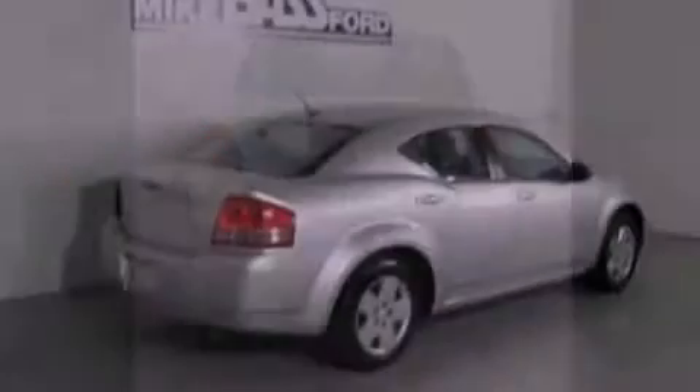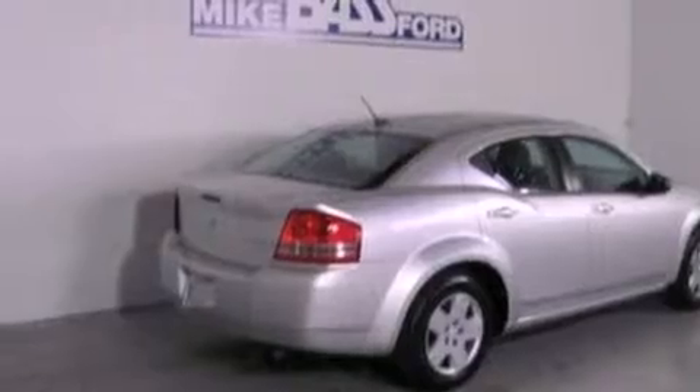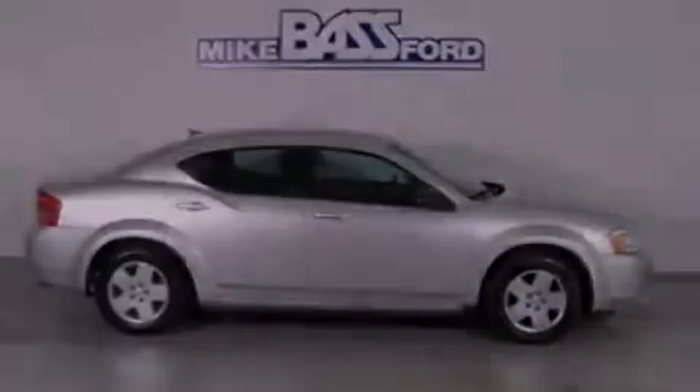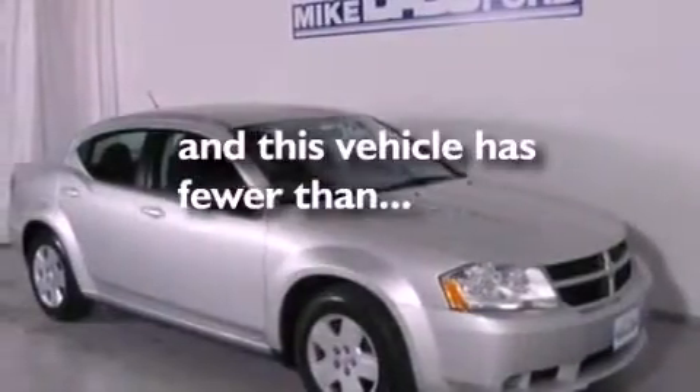Features include commercial-free satellite radio, a multi-link rear suspension, a low-tire pressure indicator, a four-wheel independent suspension, a security system, privacy glass, an anti-lock braking system, side curtain airbags, cruise control, and this vehicle has fewer than 35,000 miles on the odometer.